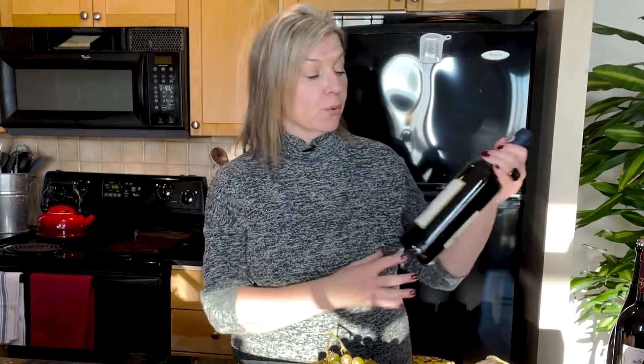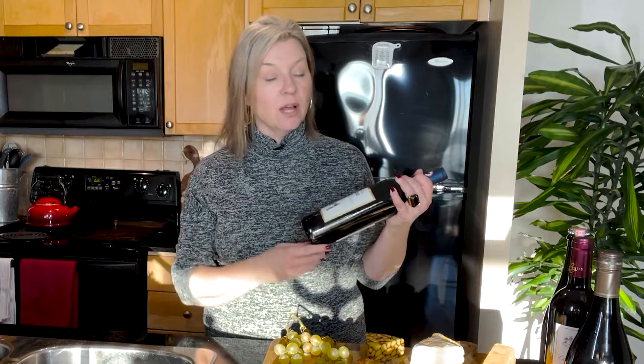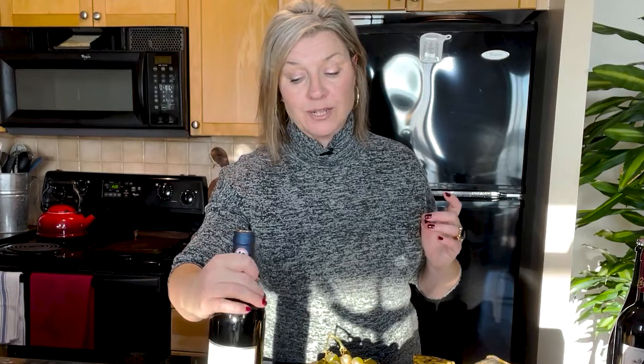I'm starting with a Chianti Classico — one of my favorite areas. Made with the Sangiovese grape, Chiantis can range from firmer to fruitier, so knowing the producer matters. This one is from Il Molino di Grace. It's medium-bodied, fruity, with lots of tart fresh red fruit and very fine tannins — I think it's going to go really nicely with the pungent, saltier, richer cheeses on our board. The next wine is a Lambrusco, which is coming back in fashion. It's an Italian sparkling red wine that comes in a range from very dry to sweet.